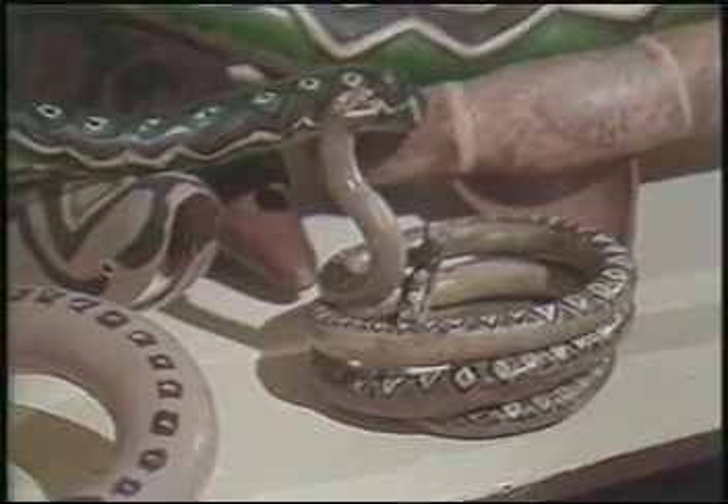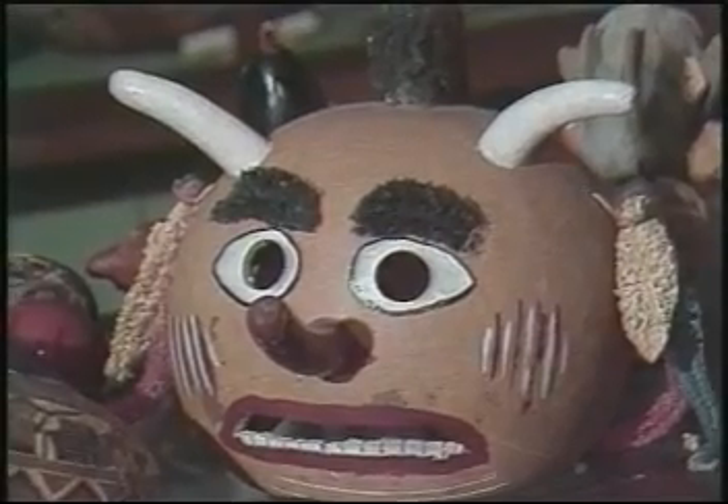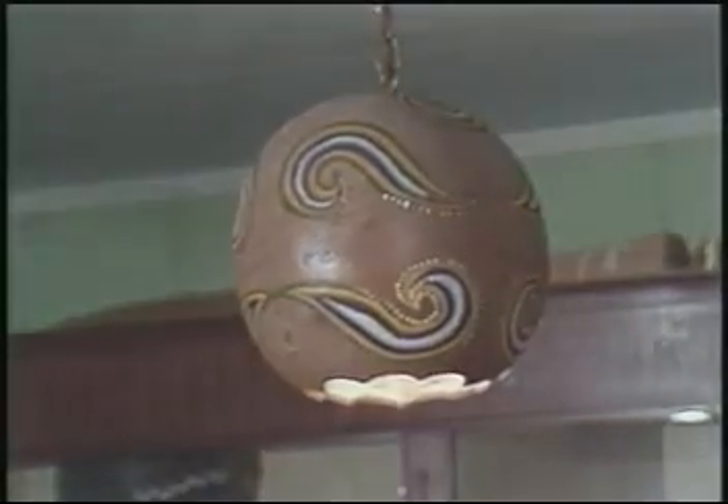Gourds that look like snakes and gourds that look like, well, whatever this is. The museum is even lit by three gourd lights.